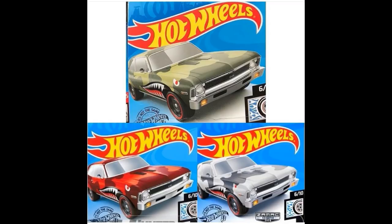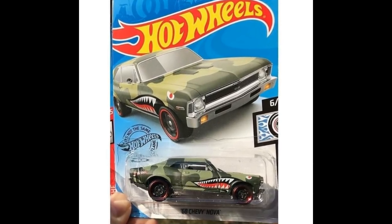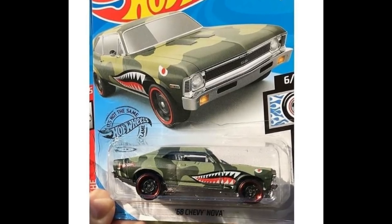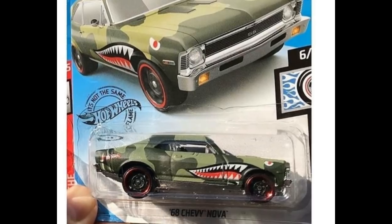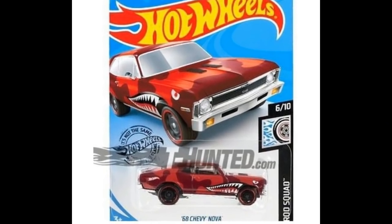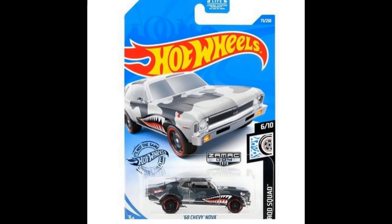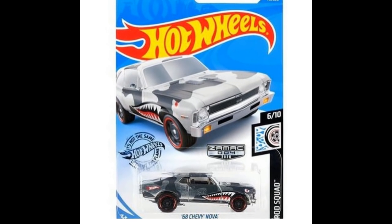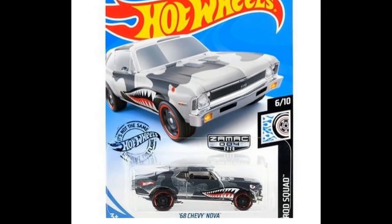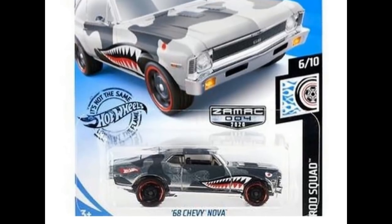There are three color variants of the Chevy Nova, and all three are a must-have for me. First, the green '68 Chevy Nova with shark teeth tampo in a light and dark green camo. Next, the red '68 Chevy Nova in camo with shark teeth. Finally, the Zamac '68 Chevy Nova, also in camo with shark teeth — outstanding, and I'm quite excited to own these.